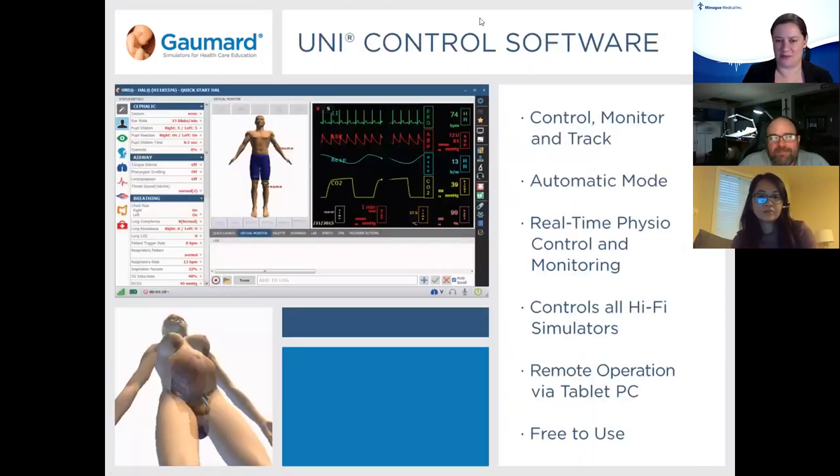This is just a brief introduction to the UNI, which is not the main focus of today. We're really going to focus on the Omni 1 and Omni 2 for basic CPR feedback. The UNI controls all of our high fidelity simulators, some mid fidelity as well, and has automatic mode and real-time physiological monitoring so that when your teams are doing something, the simulator reacts and responds appropriately. All of the software is free to use and can be installed on additional team members' computers.